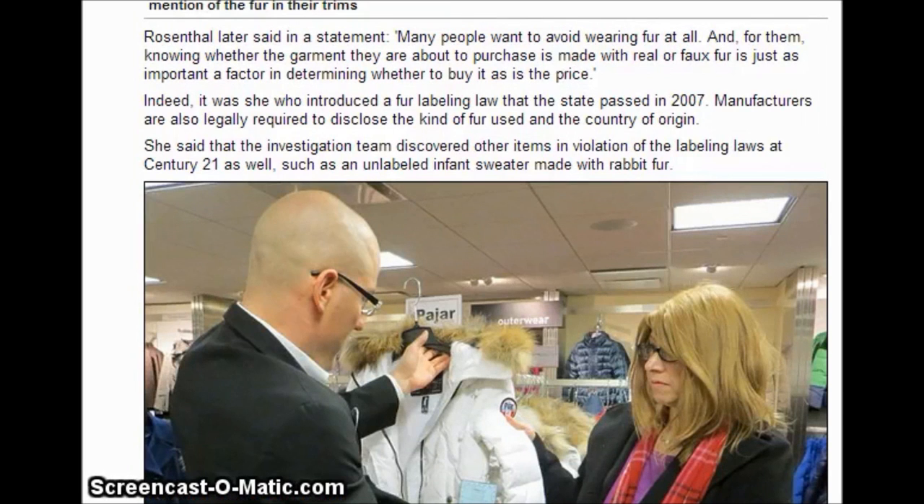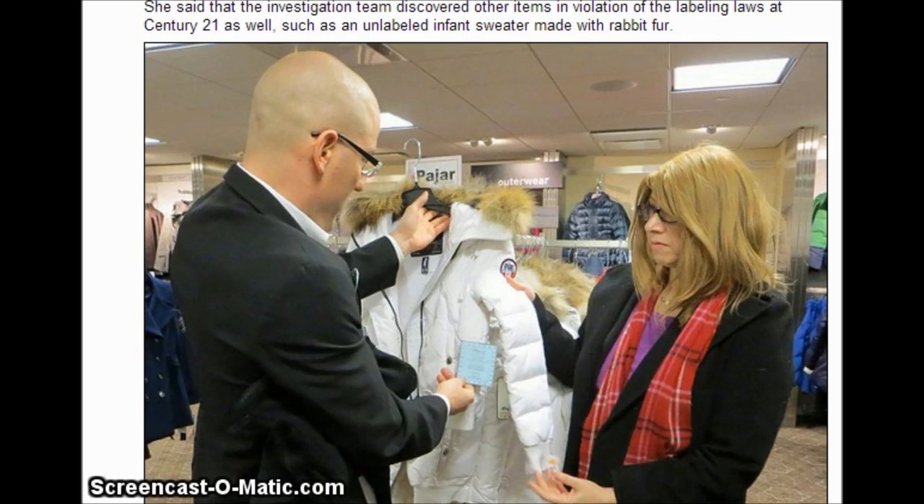Rosenthal later said in a statement: many people want to avoid wearing fur at all, and for them, knowing whether a garment is made with real or fake fur is just as important a factor in determining whether to buy it as the price. It was she who introduced the fur labeling law that the state passed in 2007. Manufacturers are also legally required to disclose the kind of fur used and the country of origin. The investigation team also discovered other items in violation of labeling laws at Century 21, such as an unlabeled infant sweater made with rabbit fur.